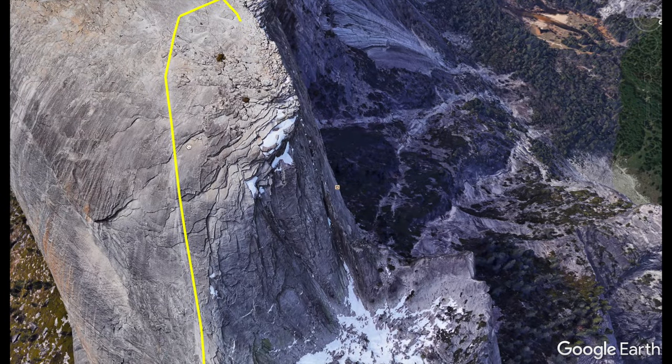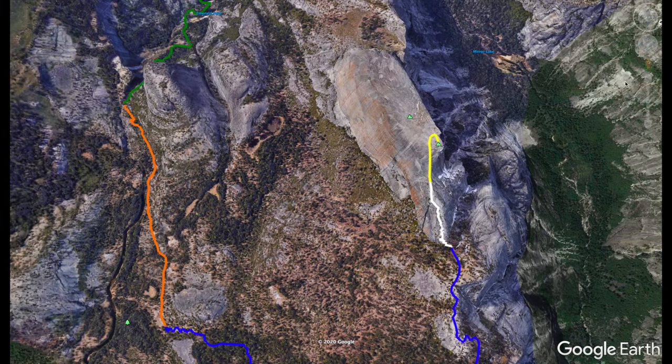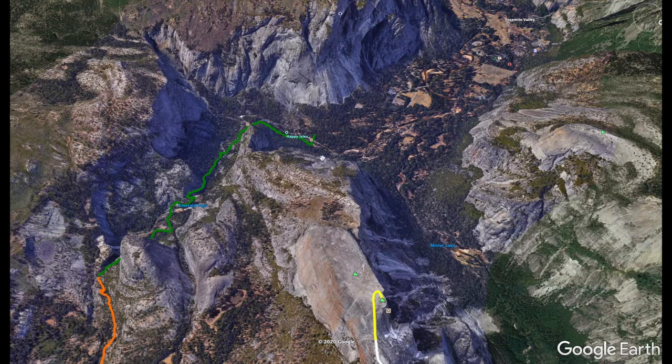I have the GPX file on the website, so I do recommend going there. You can download it and bring it into Google Earth and take a look at it just like we did here. It does help to get an idea of the landscape — there you can see the summit and you'll be able to see down into the Yosemite Valley. And there's Happy Isles.